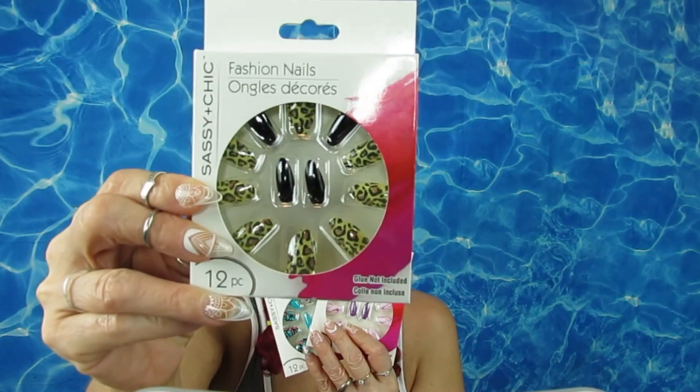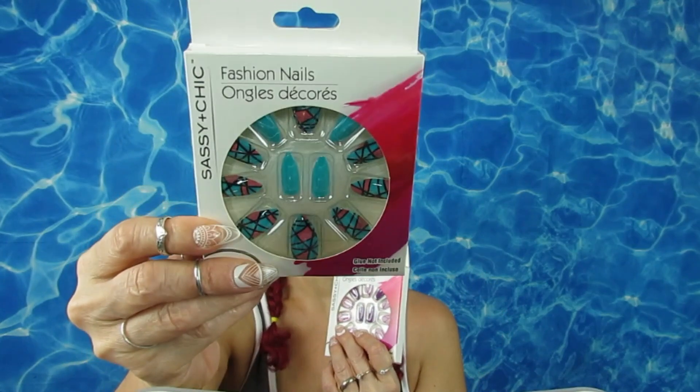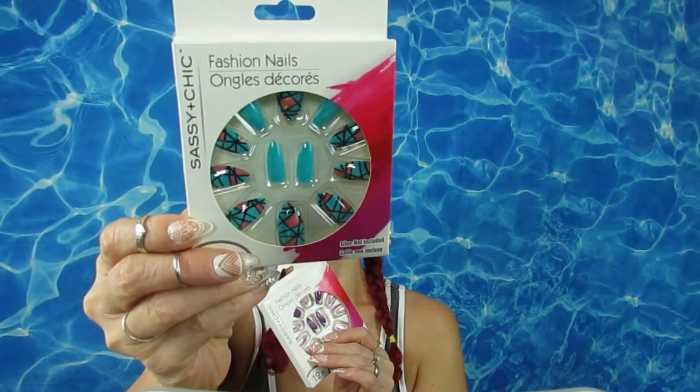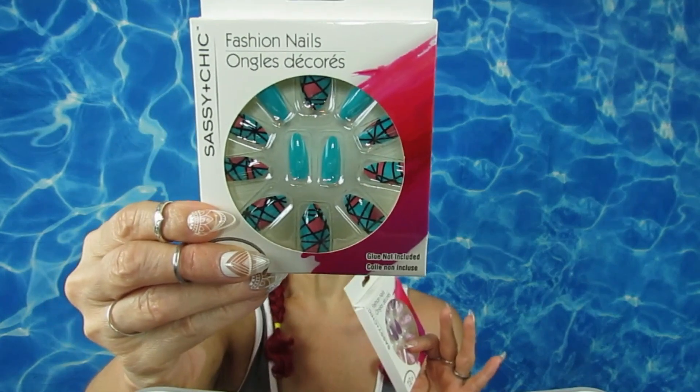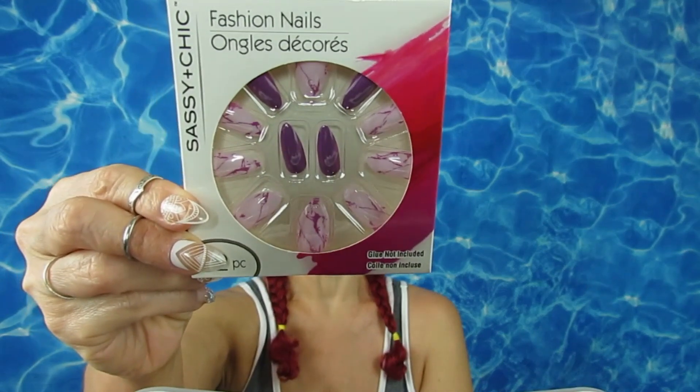I had a hard time finding nails but I found three packs. This one has a panther print — very pretty and not too short. This one is a cute summery shape, kind of like the arched windows you'd see in a cathedral or church. And this one is marble but in purple, which is really, really pretty.